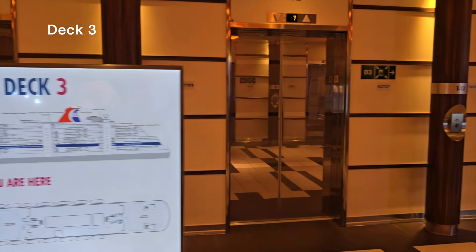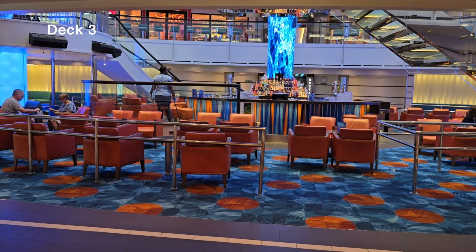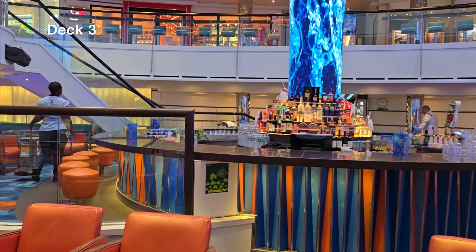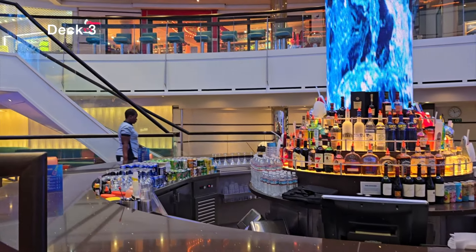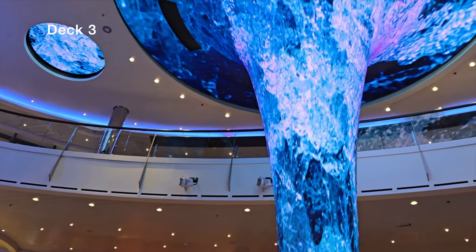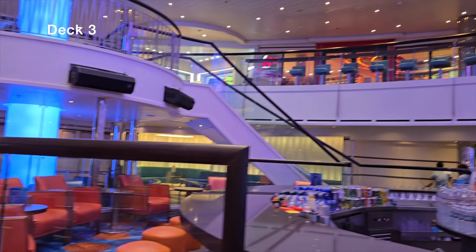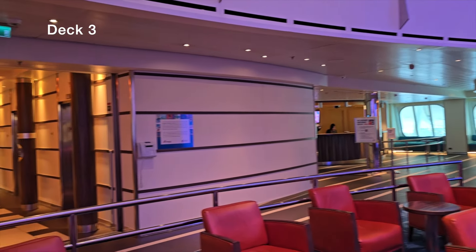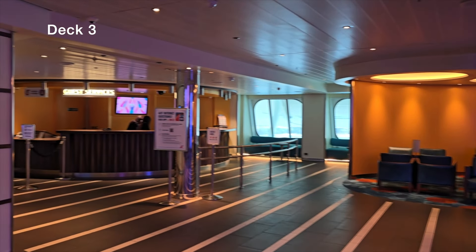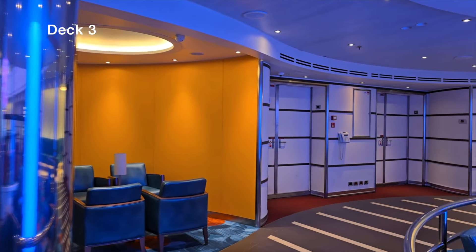Our last deck — deck 3. Coming out here is the lower atrium, called the Vista Lobby and Bar, with a dance floor to the right. They host events here like 80s night and white parties, and move outdoor activities inside when it rains. There's a balcony for the live band and beautiful rotating digital displays. On the left is guest services — these folks deal with complaints all day and deserve a lot of credit. However long the line is, get in there and take care of what you need.